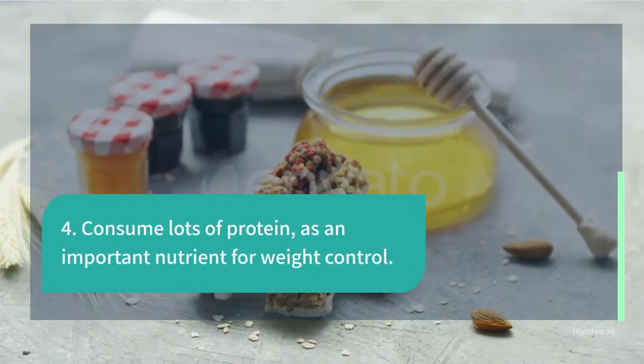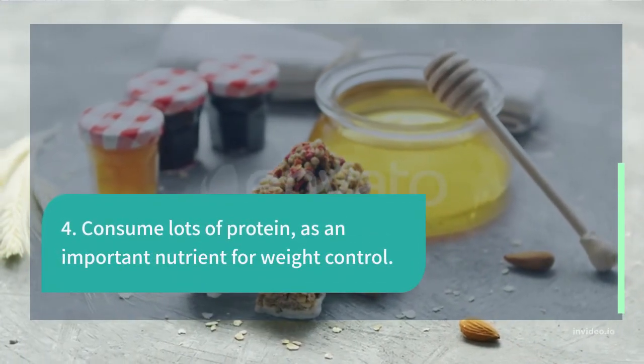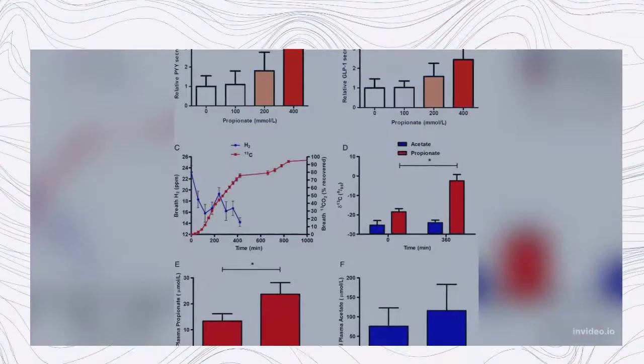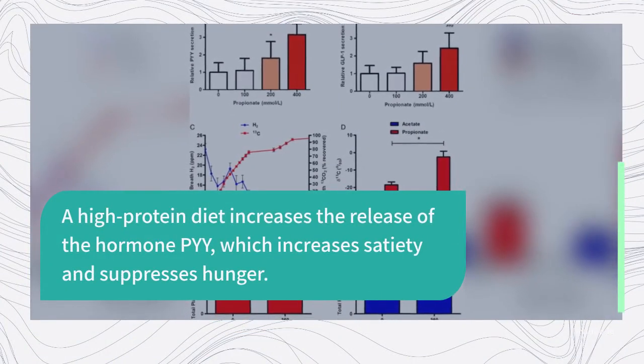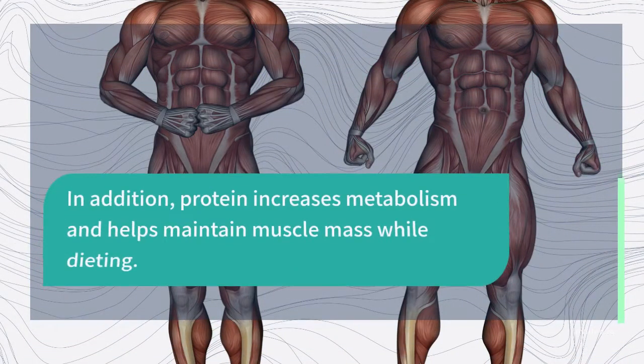4. Consume Lots of Protein as an Important Nutrient for Weight Control. A high-protein diet increases the release of the hormone PYY, which increases satiety and suppresses hunger. In addition, protein increases metabolism and helps maintain muscle mass while dieting.